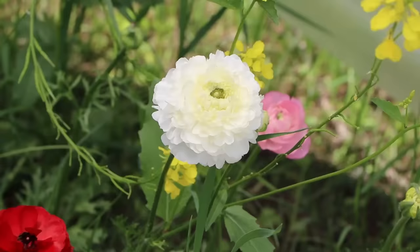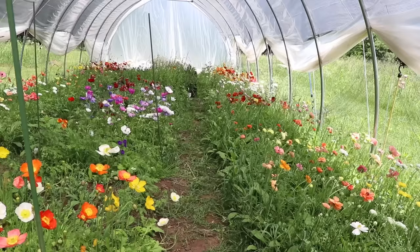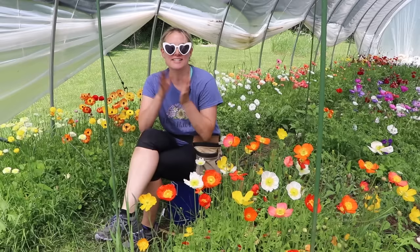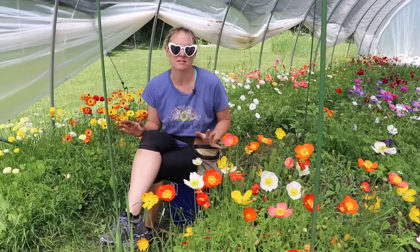Look at this baseball-sized ranunculus — that is phenomenal. So this is my spring season. The shade cloth is helping me extend it more than I ever thought possible. It's mid-June and I still have ranunculus just budding up, so I definitely have a while to go. How do I really feel about my hoop house? Give me ten more — it's amazing, I'm obsessed.